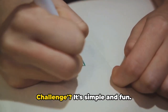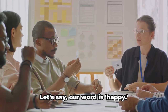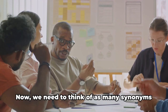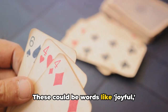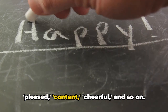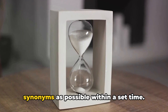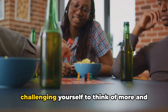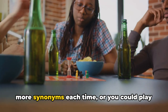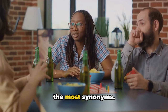How do we play the Synonym Challenge? It's simple and fun. First, we'll select a word — let's say our word is happy. Now we need to think of as many synonyms as we can for happy: words like joyful, pleased, content, cheerful, and so on. The goal is to come up with as many synonyms as possible within a set time. You could play this game alone, challenging yourself, or with friends to see who can come up with the most synonyms.